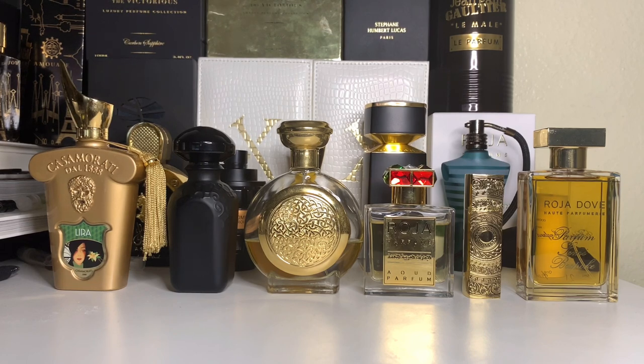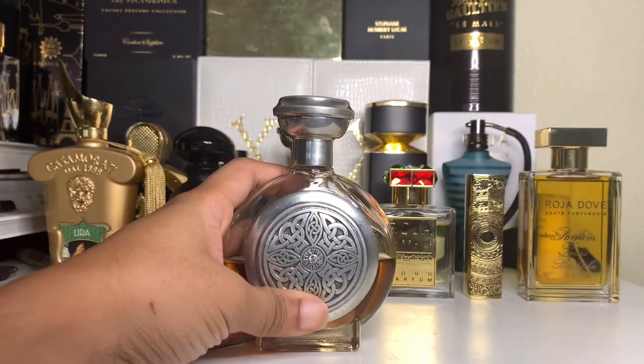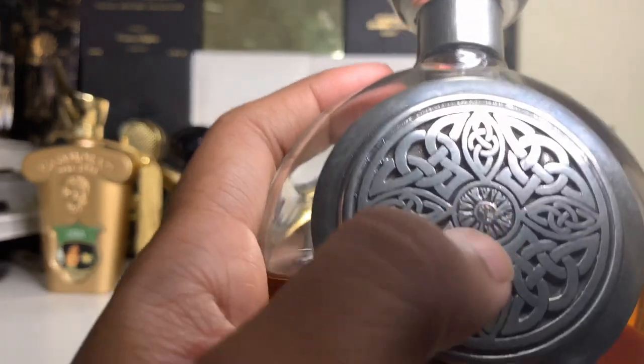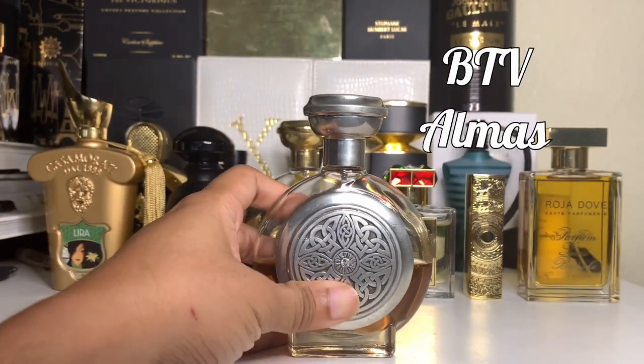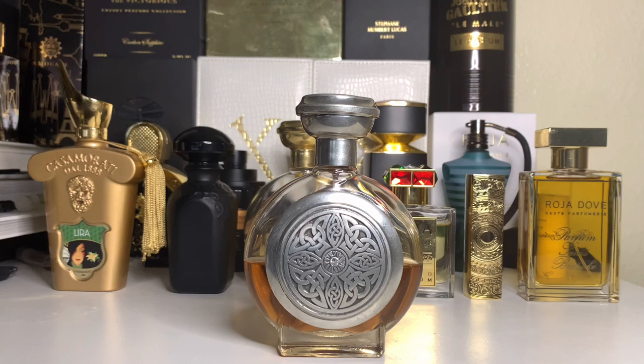Today we're going to talk about — if you're a Bodicea the Victorious collector or just curious about this line — one of the top sellers from the brand. That data is coming from the brand itself; they said this is one of their top sellers. We're going to review it today because there's not a lot of people who own or talk about it. This is none other than Bodicea the Victorious Almas — Almas meaning diamond. It has a little diamond down there, probably not real. This has been one of my most-worn scents recently, and the price is astronomical, but that's what you can expect with Bodicea the Victorious.